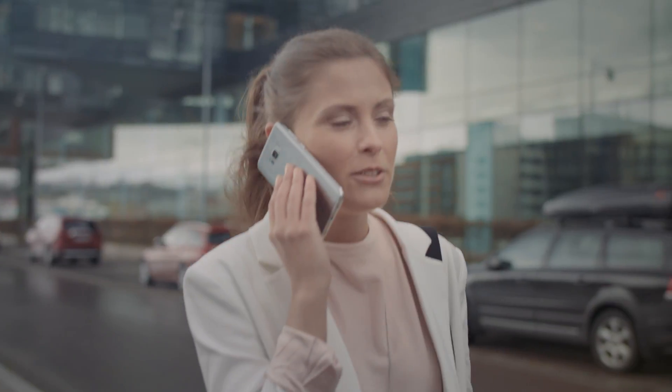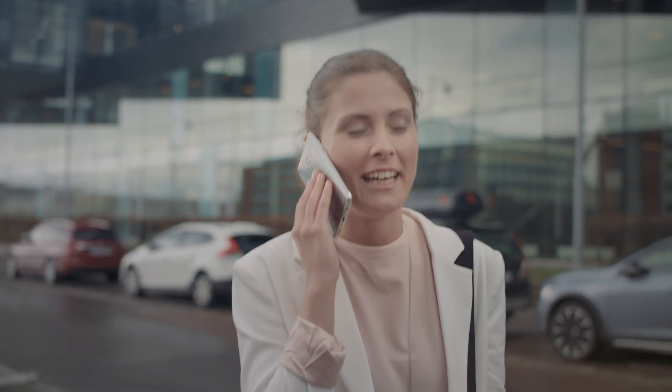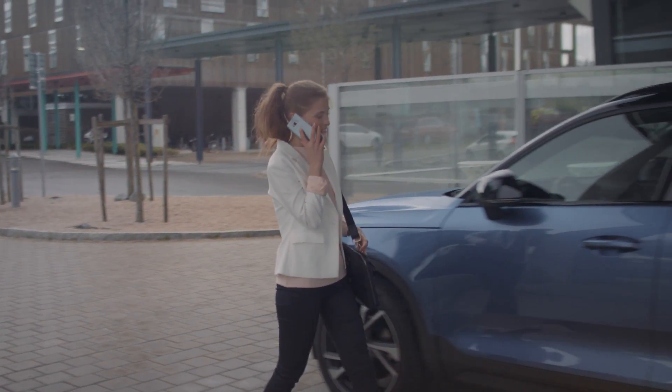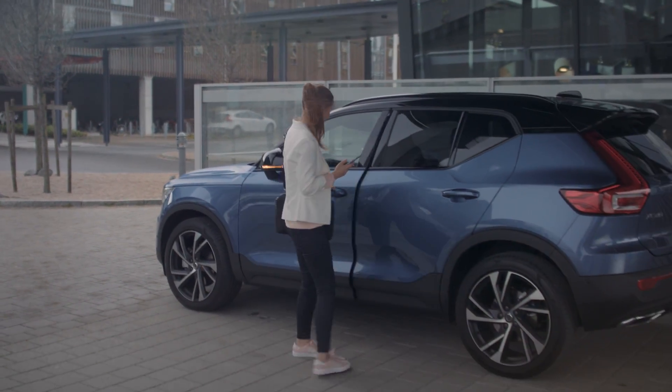Volvo Cars believes that technology should be easy to use, intuitive, and make customers' lives easier. To make this vision a reality, Volvo is collaborating with Google on the development of a brand new infotainment system for the next generation of Volvos.